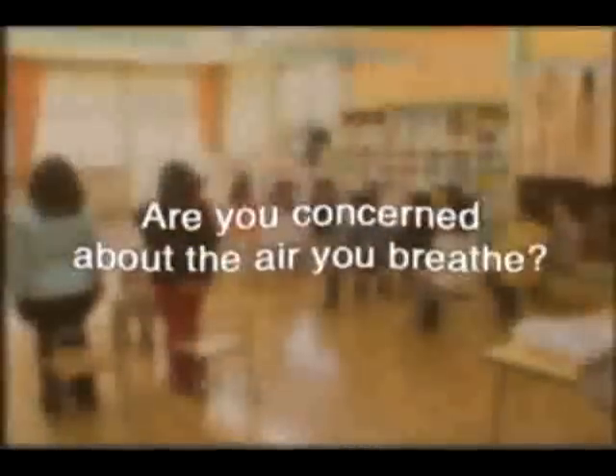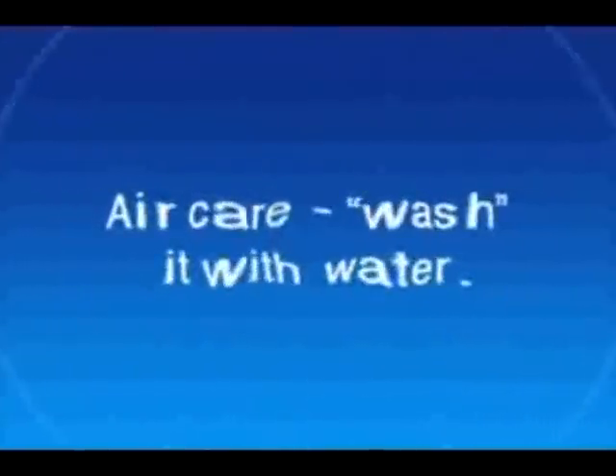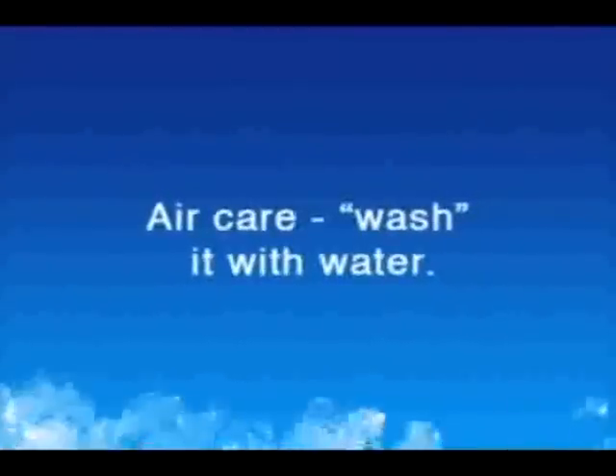Large rooms where many people gather are important venues for communication, but such spaces can be filled with airborne viruses, pollen, dust mite allergens and other substances. Sanyo had an idea: using the power of water to clean the air.